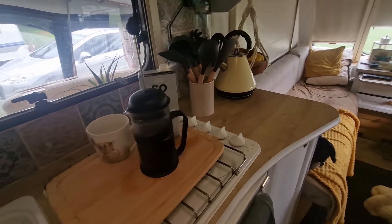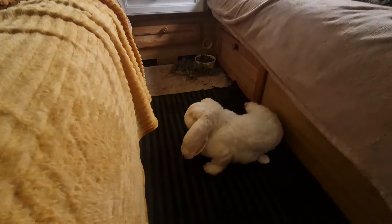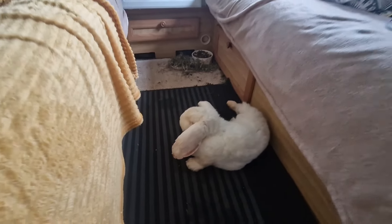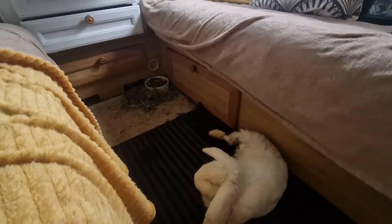Well I'm up, coffee's brewing, Harold's chilling - aren't you Harold? So yeah, for those of you who don't know, I have to bring my rabbit on holiday with me, so he's literally been everywhere lately.